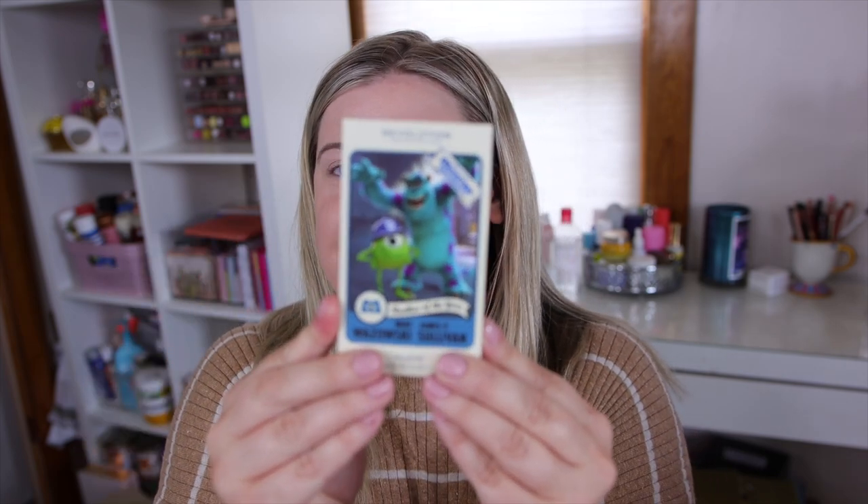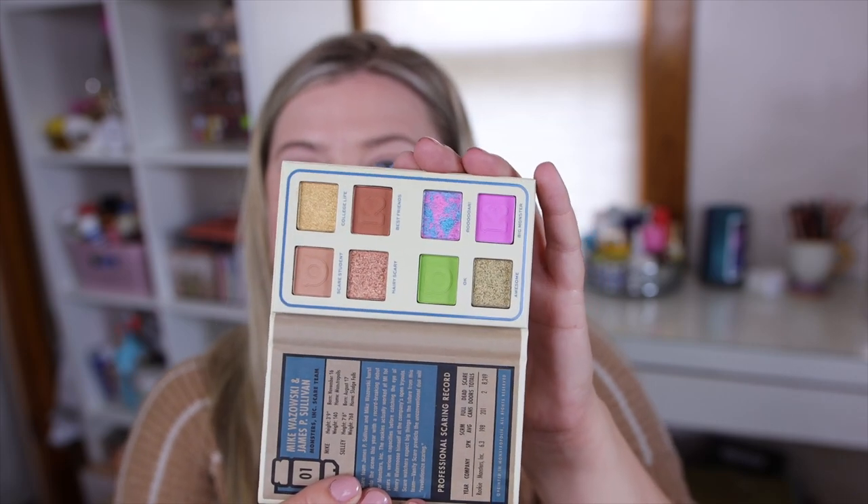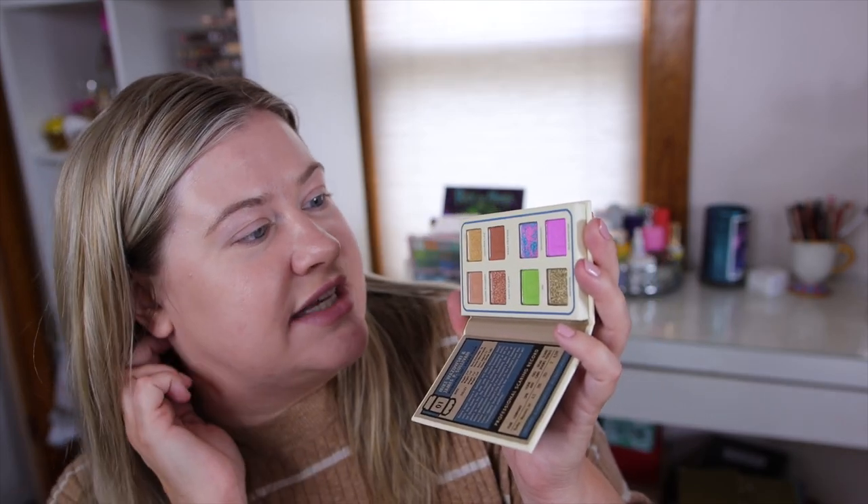These palettes look like little scare cards from the movie. The first one of course has Mike Wazowski and James P. Sullivan. I love how they made it like a little scare card. You open it up and there are some really fun shades — they even made a fun Sully print which is a mixture of blue and pink. There's a green for Mike Wazowski and then some neutrals. Makeup Revolution always makes their color looks wearable for the everyday person by including neutrals.